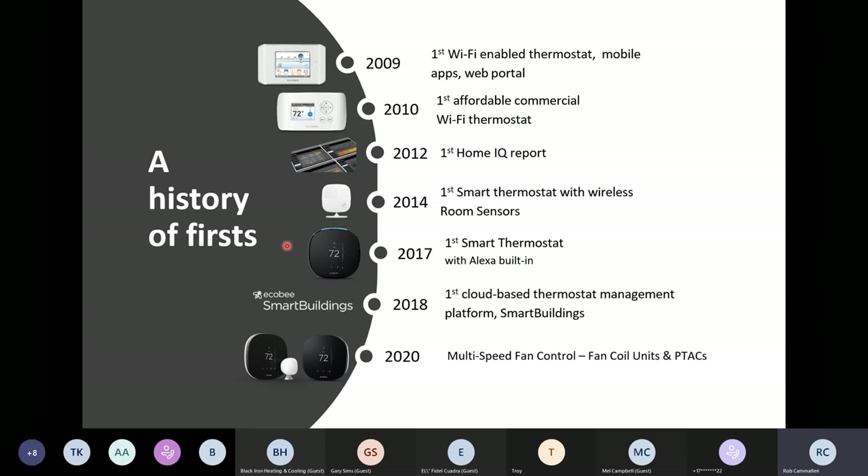In 2017, we worked with Amazon to build Alexa voice services right into our Ecobee 4, and now the new Ecobee Smart Thermostat with Voice Control — or Ecobee 5, as a lot of people refer to it. In 2018, we introduced thermostat management software called Smart Buildings, really focused on the commercial and multifamily space, but a really powerful platform. I'll be sure to go through that in some detail.